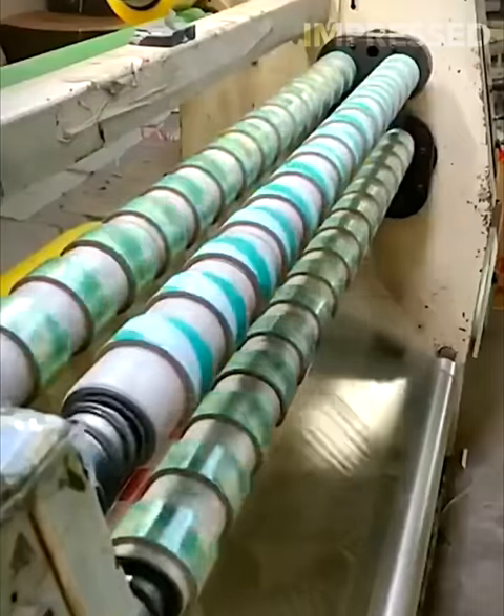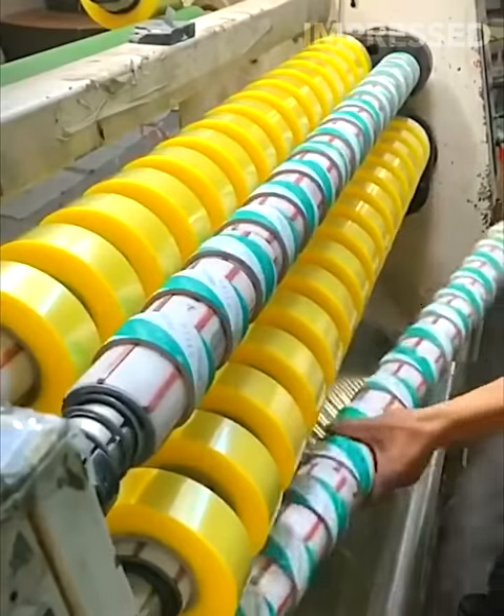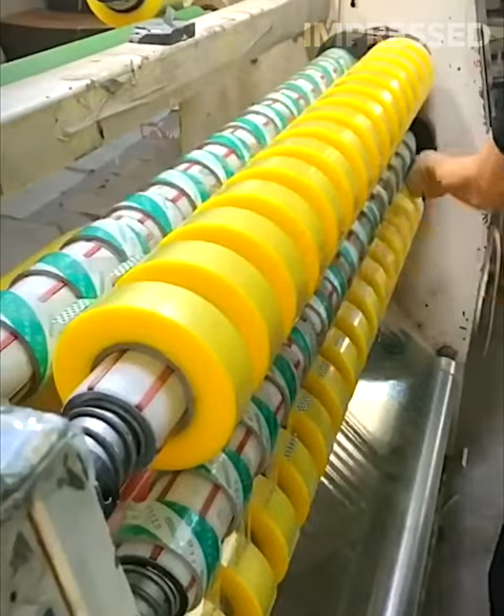Tape is manufactured with multiple rods spinning at a fast pace, creating a mesmerizing visual while efficiently producing rolls of tape.